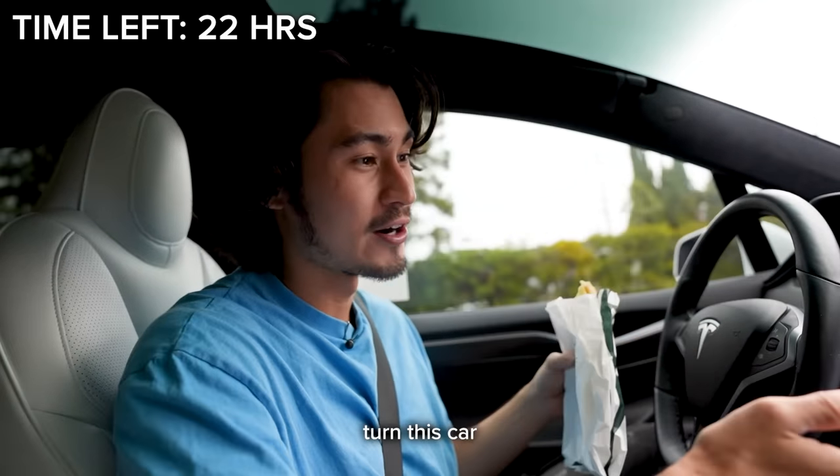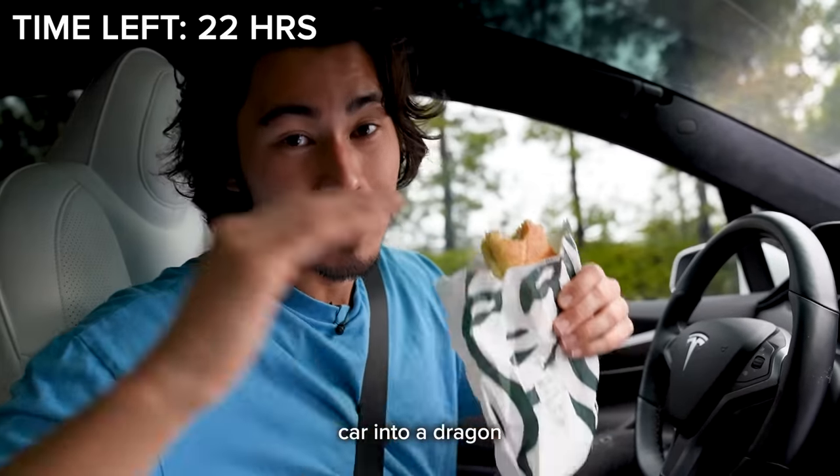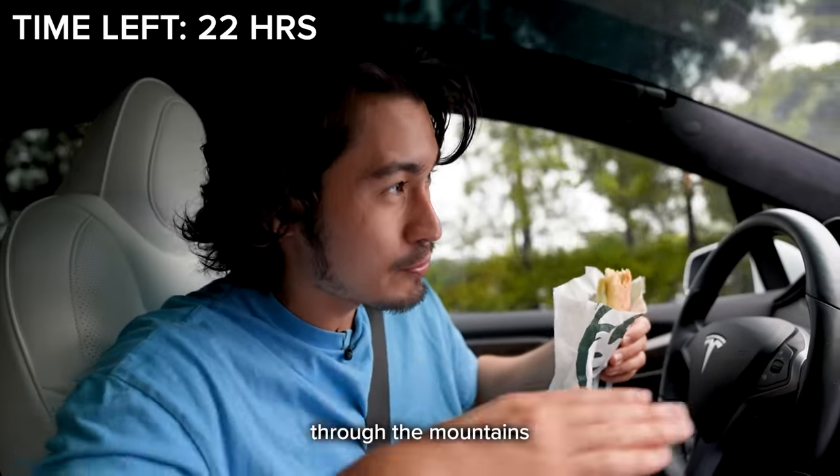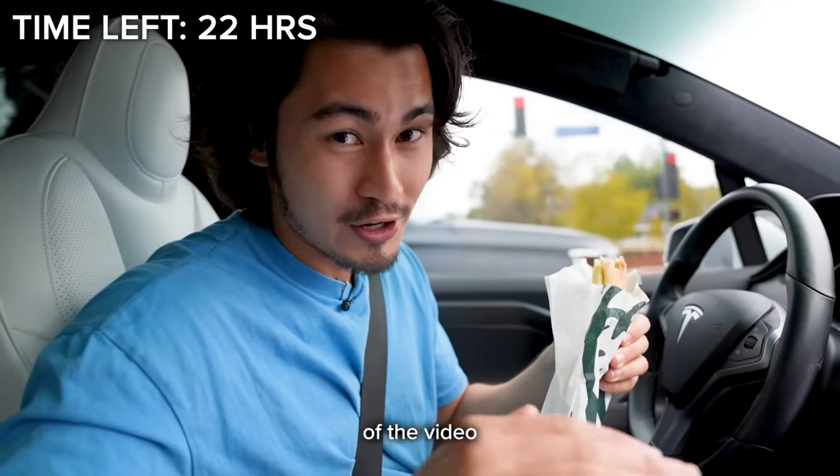We'll also prank people because I can turn this car into a huge fart mobile. And we'll even turn this car into a dragon and have it fly through the mountains of Yosemite. I'm not even kidding — I'm being serious. So watch until the end of the video if you want to see that.